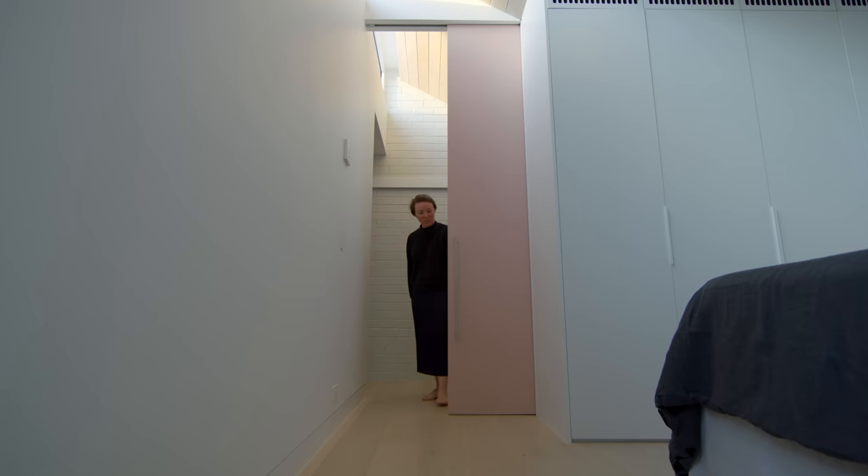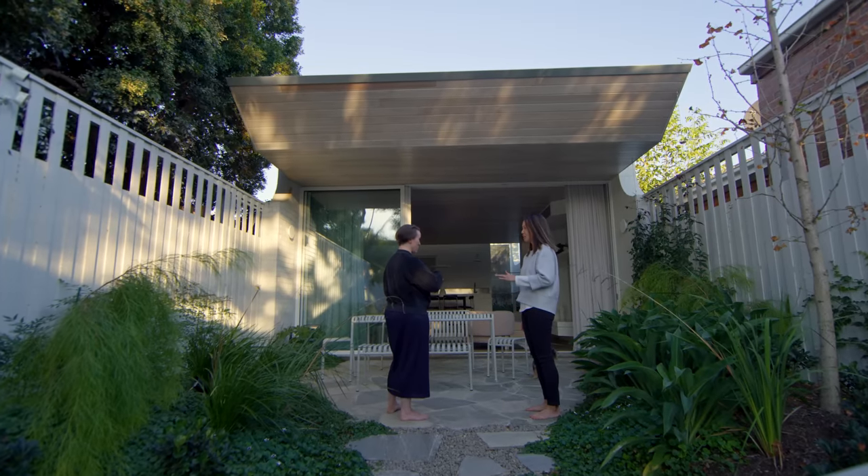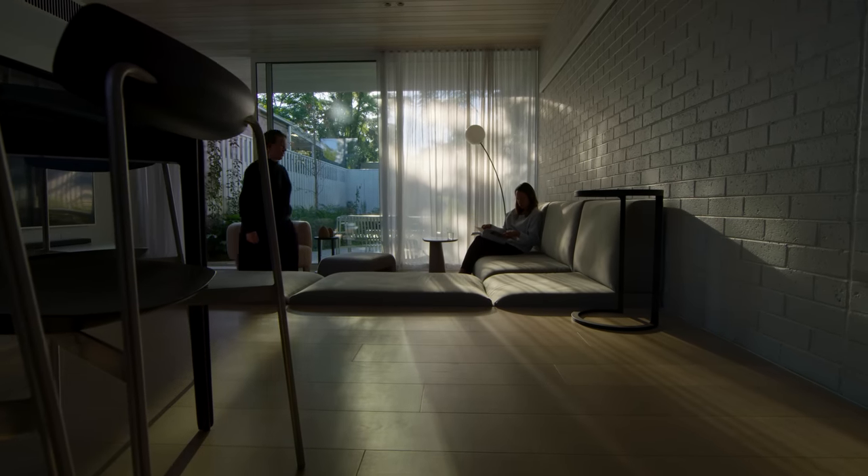My husband and I were really clear on what we wanted based on functionality. Where Molecule really brought out a lot of things that we'd not considered was through the initial process. They had questions around the lifestyle that we led, what we liked, what we didn't like — and the house is exactly what we wanted and more.